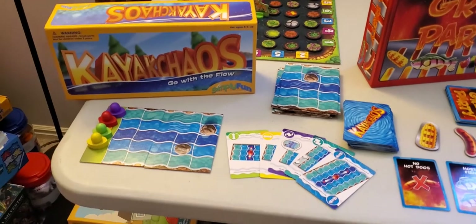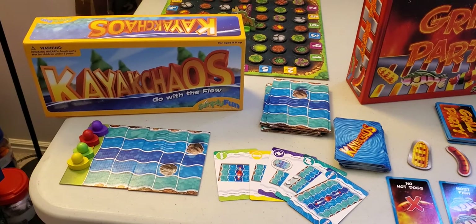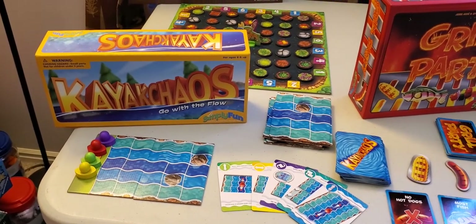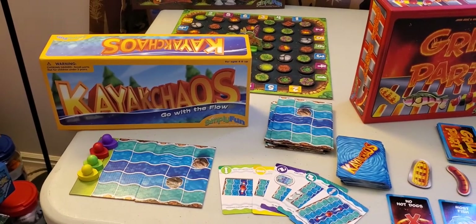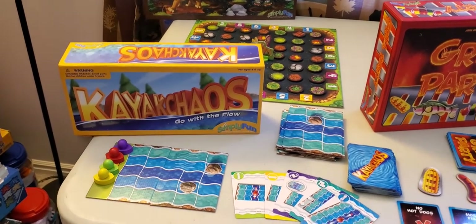First we have Kayak Chaos. Kayak Chaos is for ages 8 and above. It teaches planning and predicting. Players play their cards from their hand to paddle down the river or change the river's flow. Draw new river tiles to continue the race, and make it to the finish line first to win.